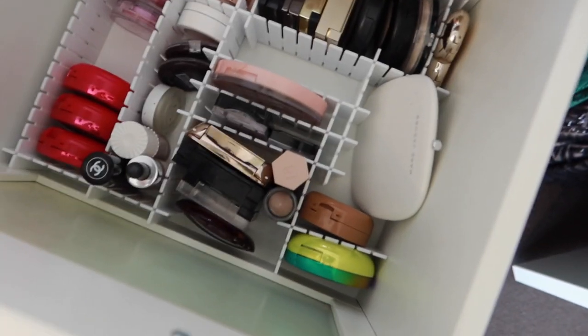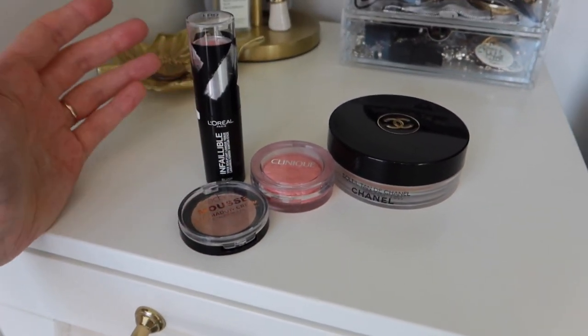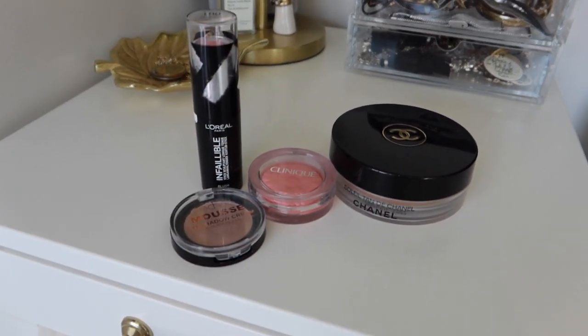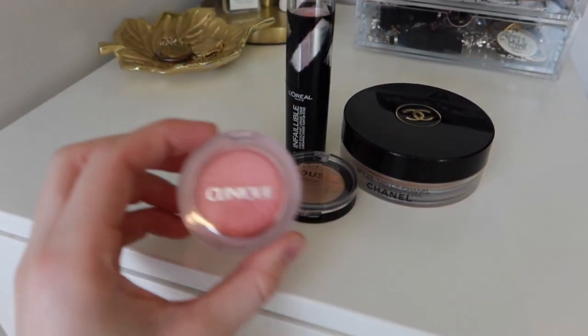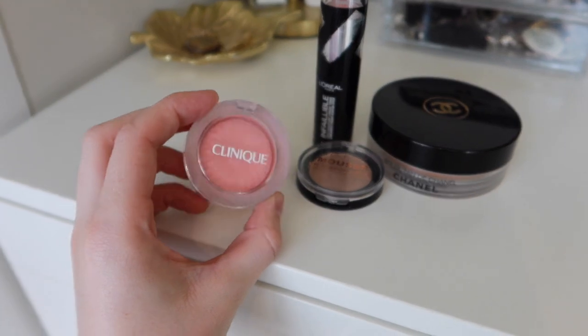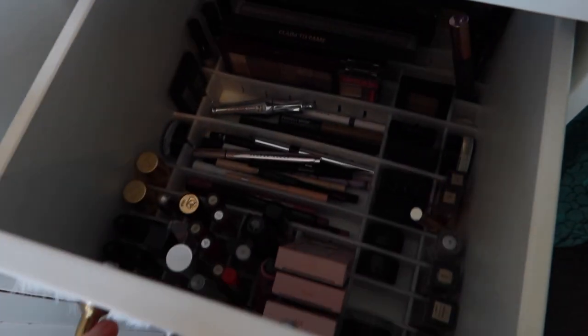I'm just going to stick with the one bronzer since it's quite bulky. This is actually a lot less than I expected to pack — I normally take a powder and cream option for everything, but I'm going to do this cream-focused setup and then use the Clinique blush if I feel like a powder option too.